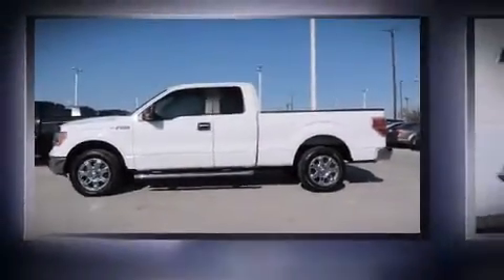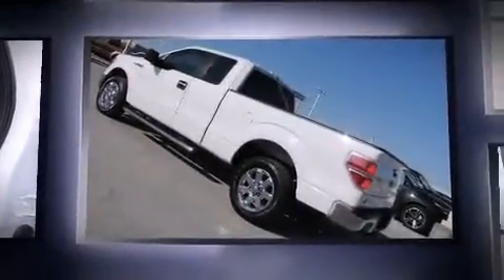Treat yourself to a test drive in the 2013 Ford F-150. It features an automatic transmission, rear-wheel drive, and a 5-liter 8-cylinder engine.